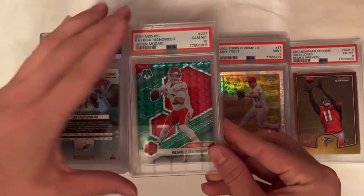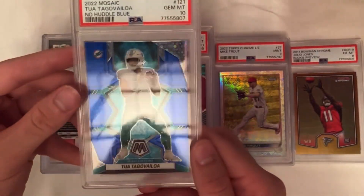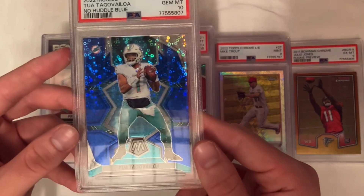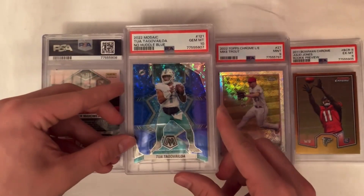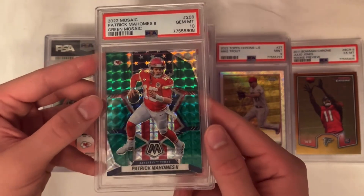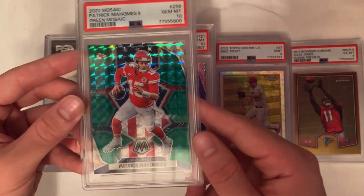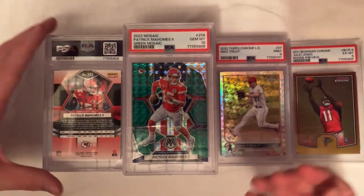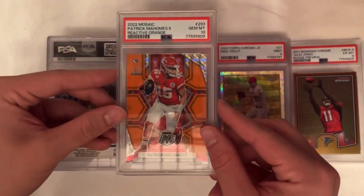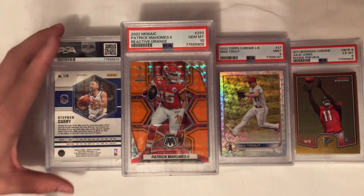Got a green mosaic Patrick Mahomes PSA 10, into it for about $22, looking to sell in the $35 to $45 range, numbered out of 75. This is the blue No Huddle from 2022 Mosaic — into it for about $34, hopefully in the $75 to $100 range. Got another green mosaic Mahomes — the National Pride from 2022 Mosaic — into it for about $21.50. Same story: hopefully $35 to $45 and make somewhere between $5 and $15 on these cards.